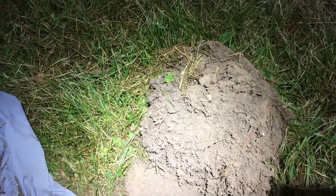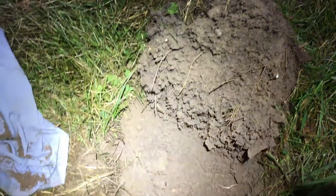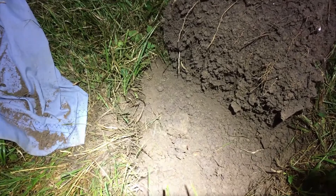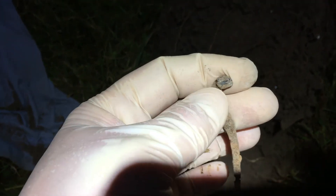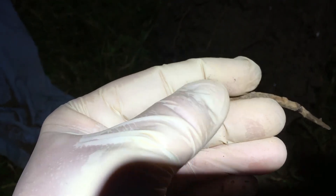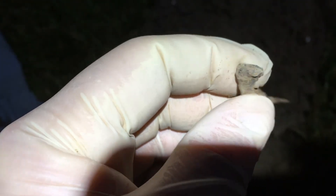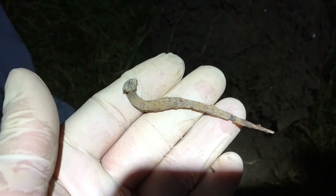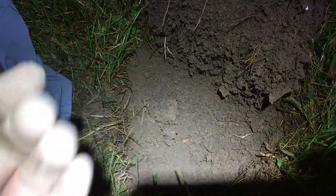Alright guys, we're back out in that old area. It's actually been about two weeks since we've been detecting last. Been pretty busy with other stuff. First one we got is an old square nail — it's definitely the old rose head type, so we're definitely on some old ground. We're in that area where we found the pewter spoon, so let's see what else we can pull out of here.